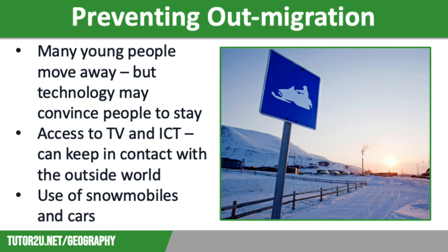One of the biggest risks to communities in cold environments is the loss of population as people move away, and therefore there is a decline in the culture. Technology has been used to prevent out-migration, as life for traditional indigenous communities in cold environments is harsh, and many young people have moved away as a result.